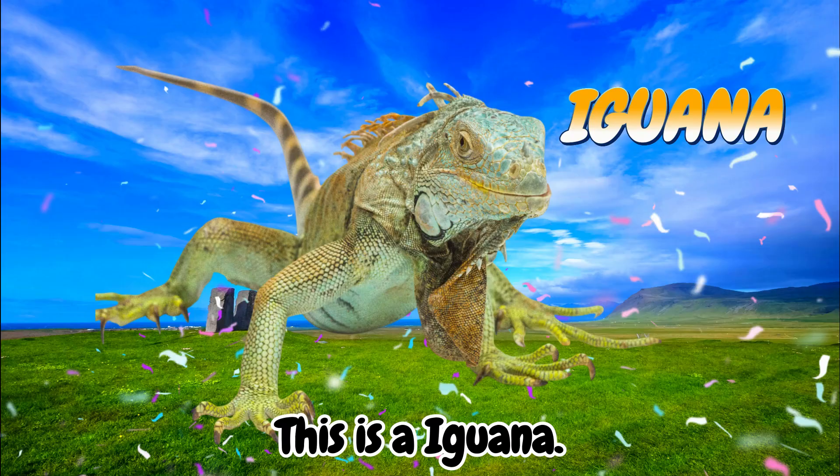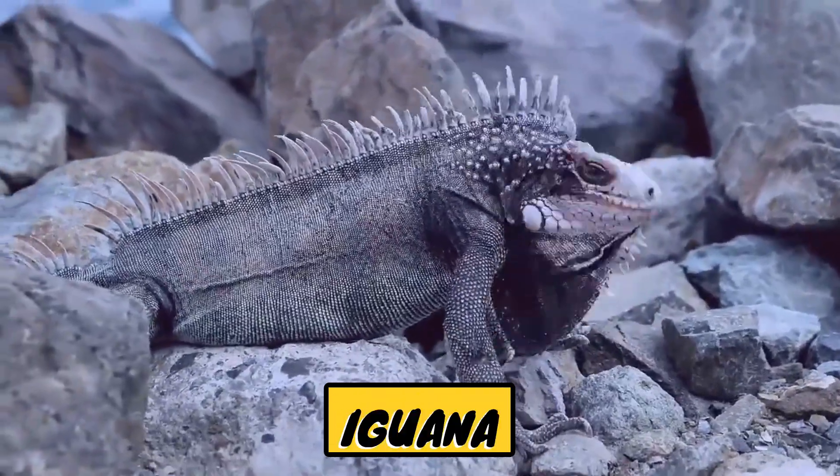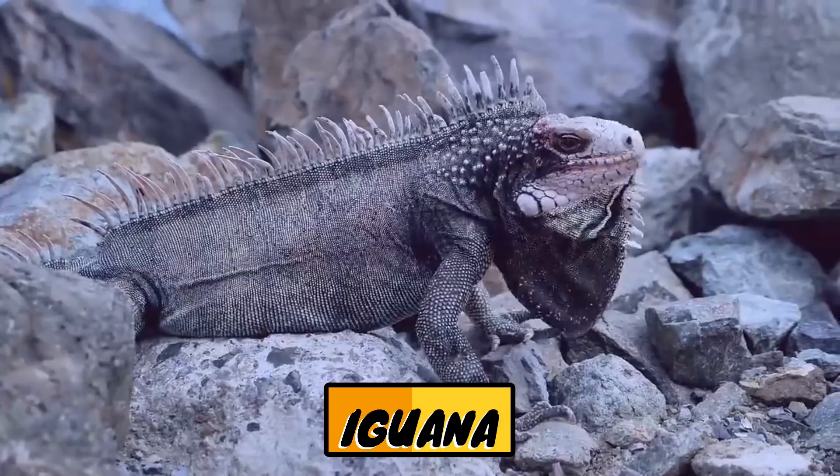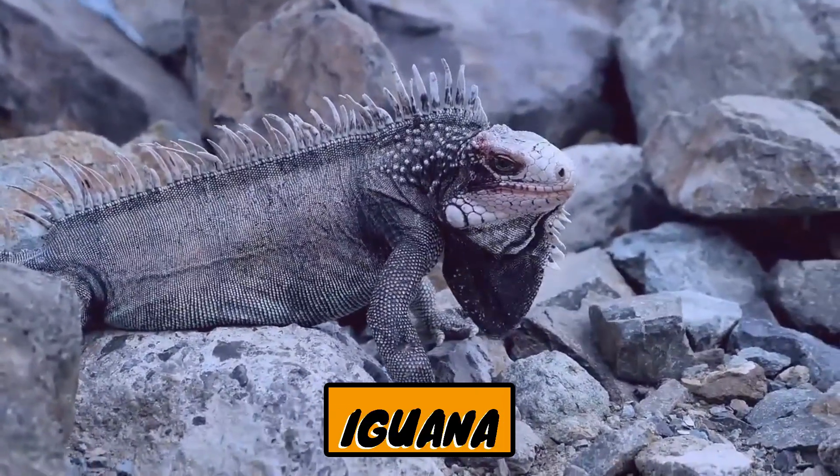This is an iguana. Iguanas are large reptiles belonging to the lizard family, known for their long bodies, scaly skin, and crests on their backs and necks.